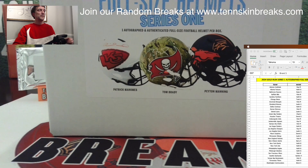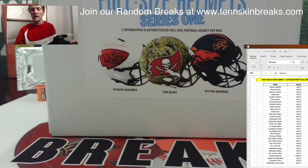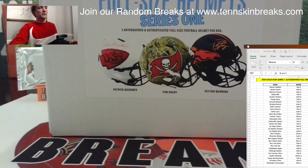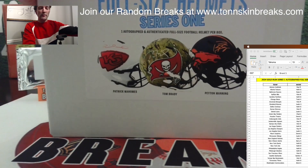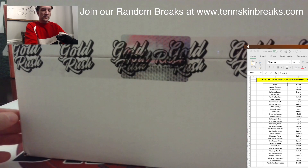Ton of big names in here — let's see if we can pull a monster name. Last week we pulled Patrick Queen for the Ravens, so pretty good player, but we're looking for a quarterback. We're going quarterback hunting!